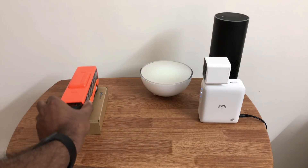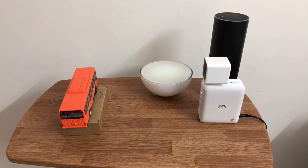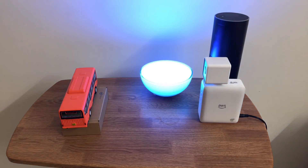So I'm going to carefully place a toy bus against DeepLens, and we'll wait for the bulb to become blue. And there it is. Let's again check with Echo.